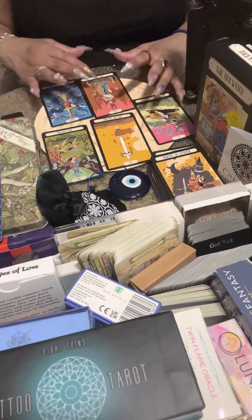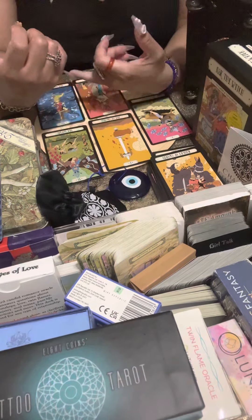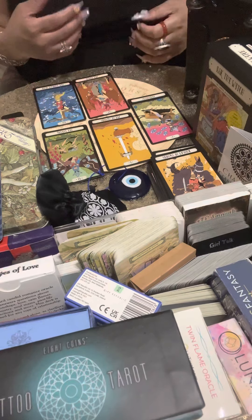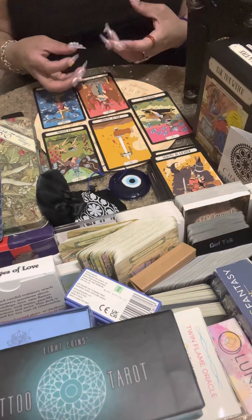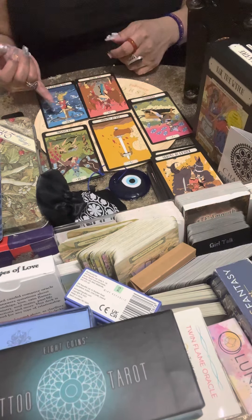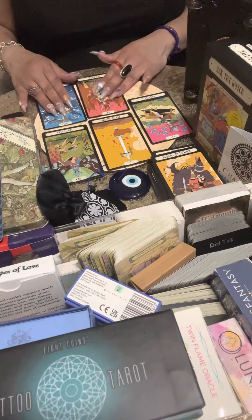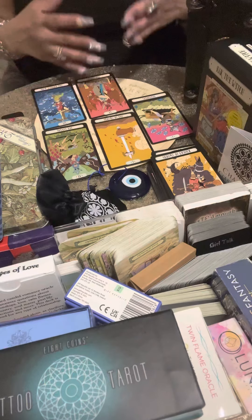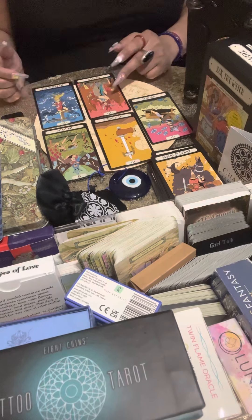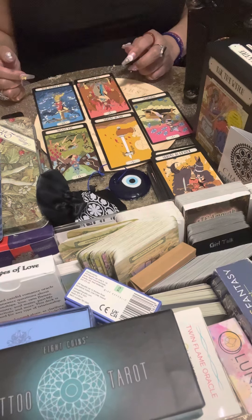I don't feel negativity with this Devil in this spread. I'm getting more: 'I've stayed away, I've sacrificed being out in the limelight so I can heal, do better for myself, let go of whatever was driving me insane or feeding my insecurities — and I want to be with my person. I'm chasing them.' Your person feels they want to chase you. This person had a lot of karmic debts to take care of.